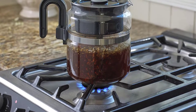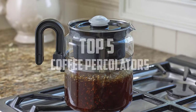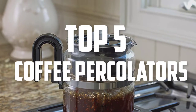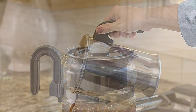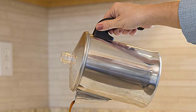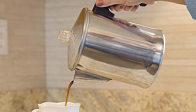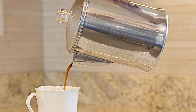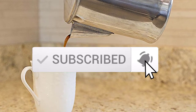Hello everyone, welcome back to another new video. In this video I'm going to talk about the top 5 best coffee percolators available on the market. I made this list based on my personal research, trying to list them based on price, quality, durability, and more. If you want to see more information and the updated price, you can check out the description below. Also make sure to subscribe for more reviews. Let's get started.